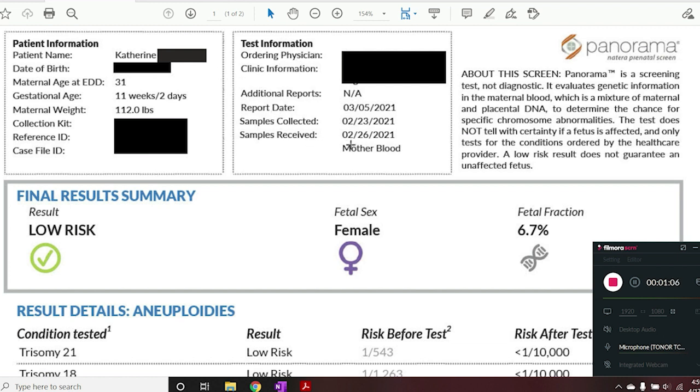Testing information: the laboratory received my blood on the 26th of February and my results were reported on March 5th, so it took about a week for the results to come back, which is pretty typical for most NIPT companies. The company my OB's office uses is Natera, which I consider to be a reputable lab. The name of their NIPT is called Panorama. There's a summary right here explaining that Panorama works by looking at fetal DNA found in the pregnant person's blood to determine the chance for specific chromosome abnormalities. This test cannot tell you for certain that a fetus is affected or unaffected.